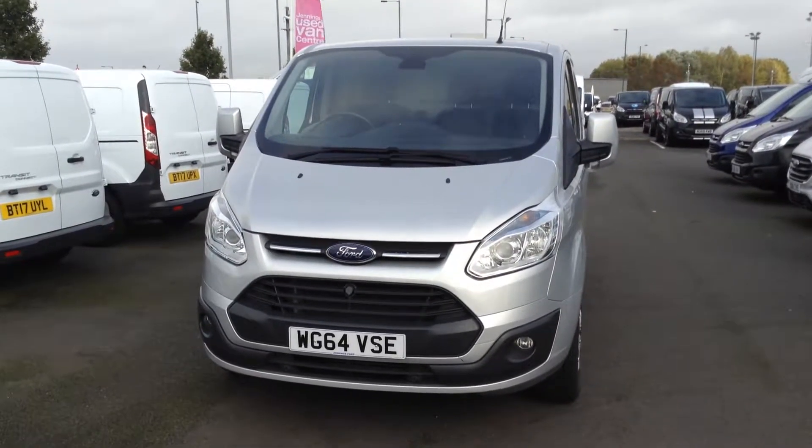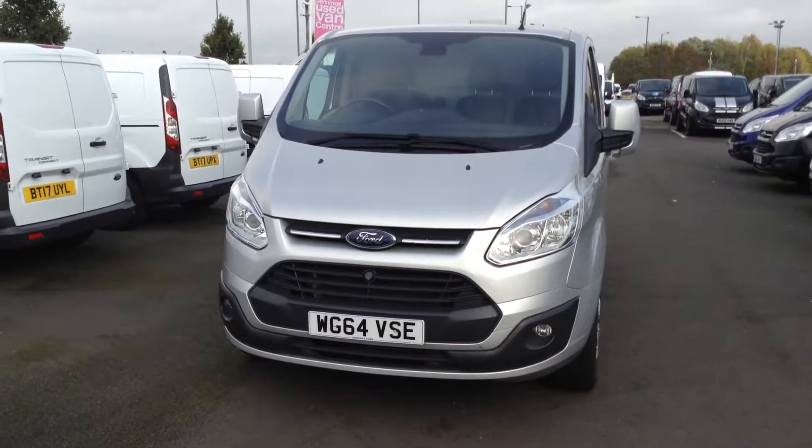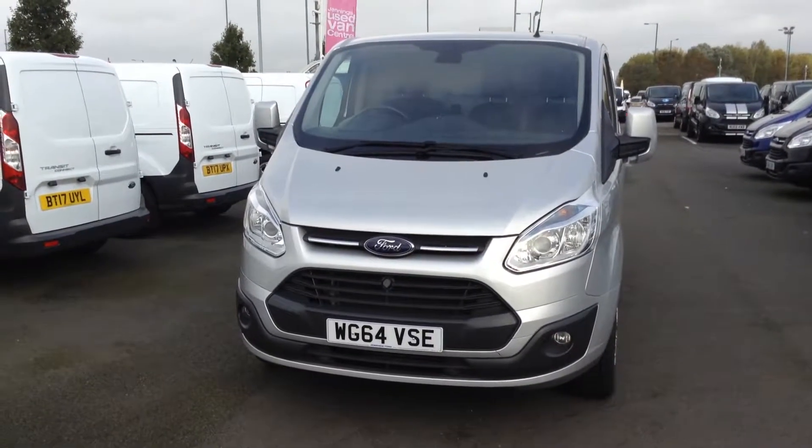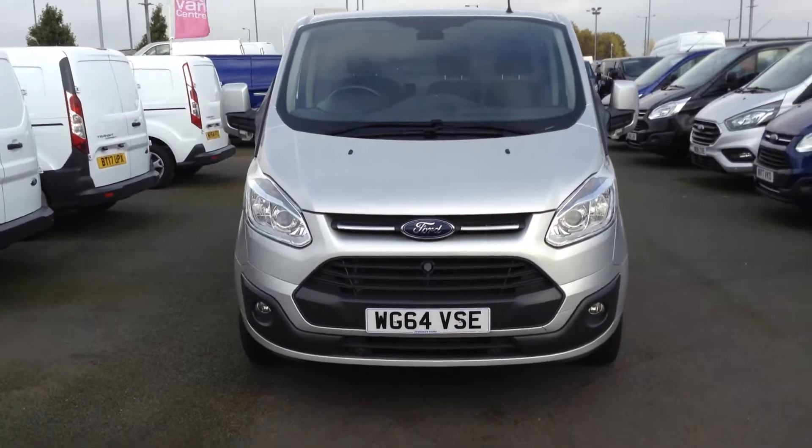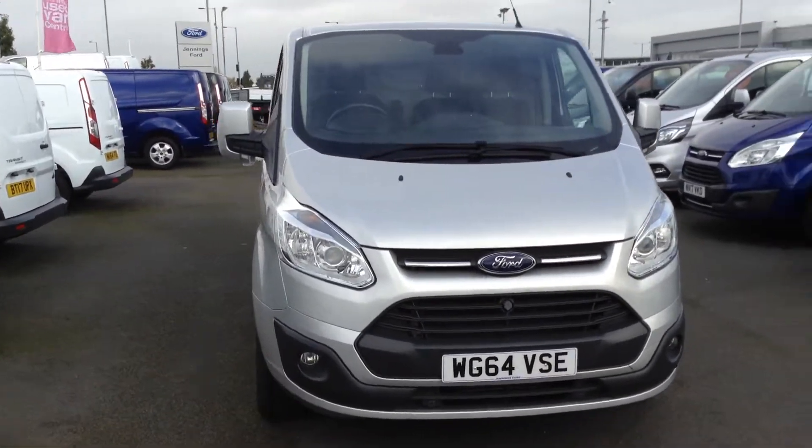Welcome to Jennings, now part of the Lookers family. Today's presentation is the 64 plate L2 Transit Custom Limited 2.2 TDCi 125 PS in Moondust Silver.